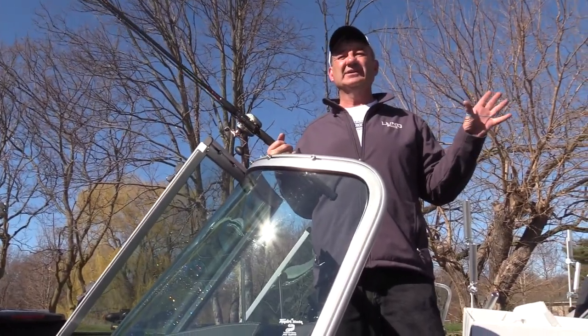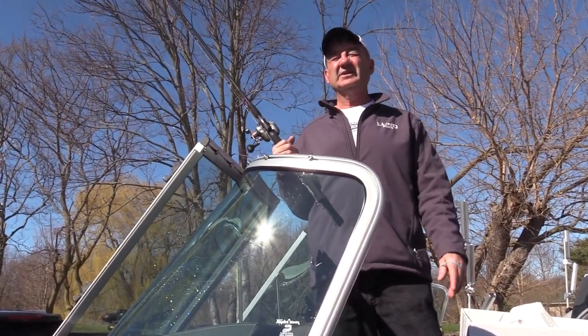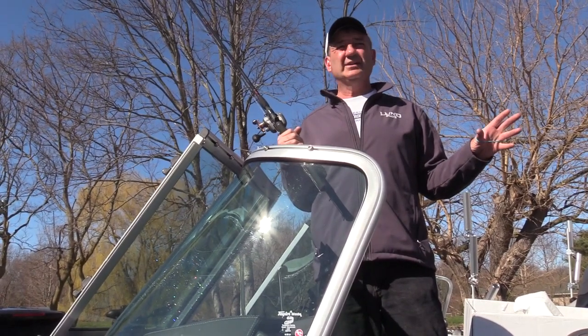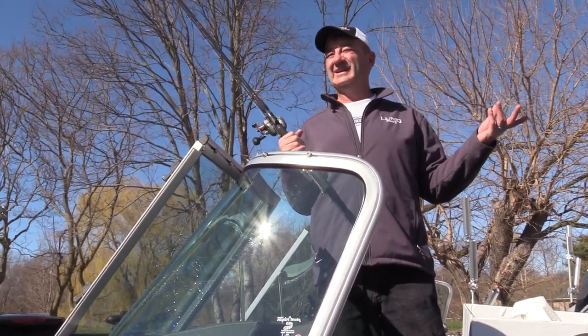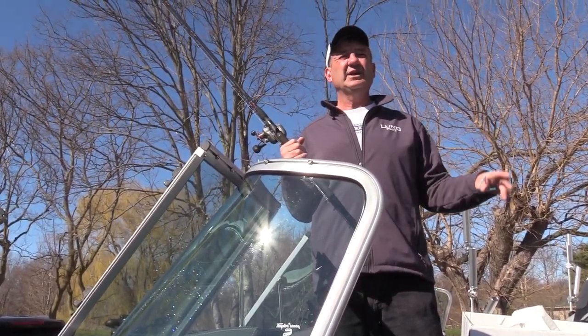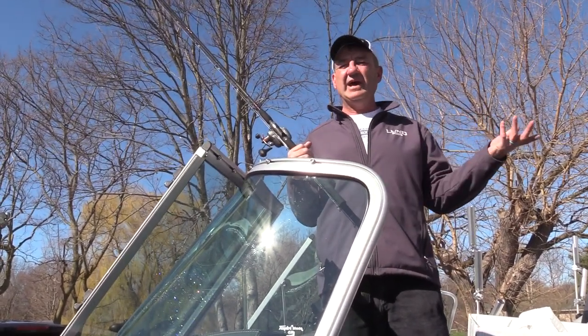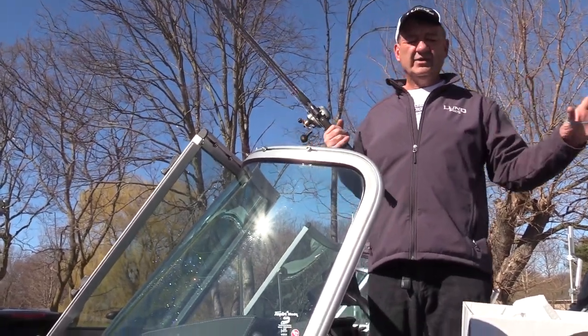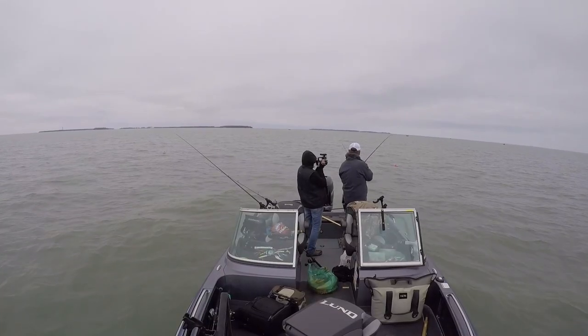We're out here on Lake Erie, Put-in Bay, specifically on South Bass Island. We've been fortunate enough to be hosted by Island Club Charters. Lake Erie Shores and Islands takes great care of us as well, keeps us coming back here — obviously the huge fish are a big draw. We've got a brand new boat here, a big fan of these in big water.